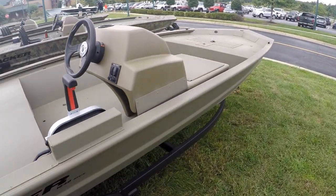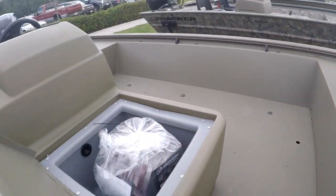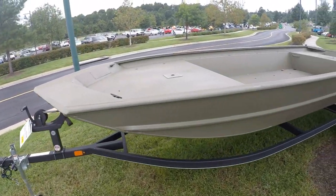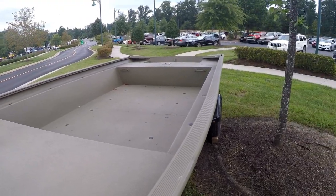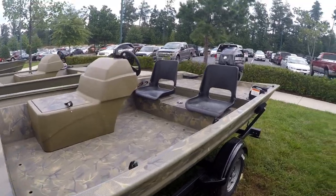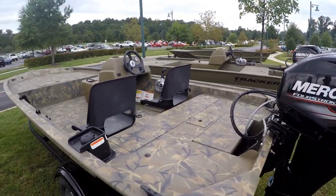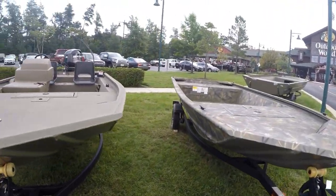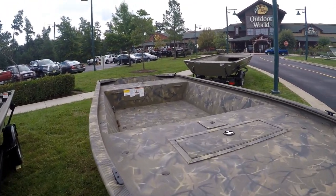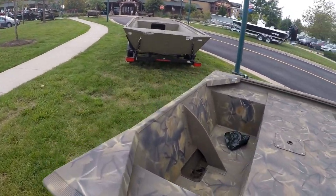This is a pretty neat jon boat here. Nice live well. I definitely need to get a wider jon boat. Check this one out — I don't like the seats. It's pretty neat. This one you definitely have to add the seats and the motor.